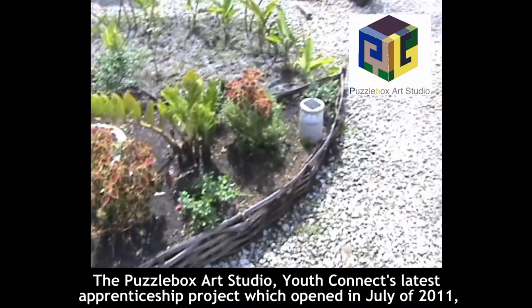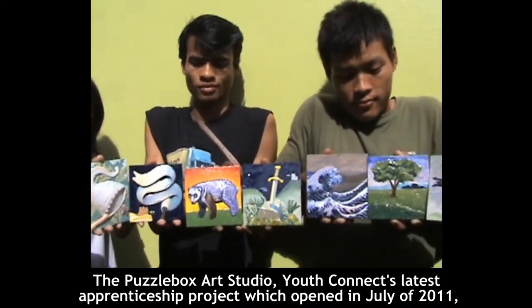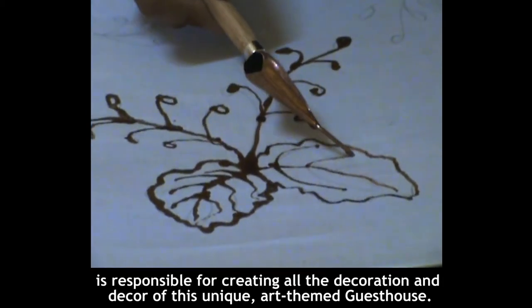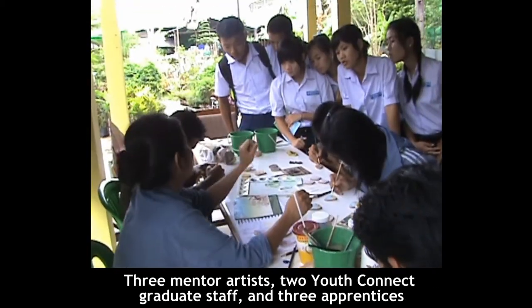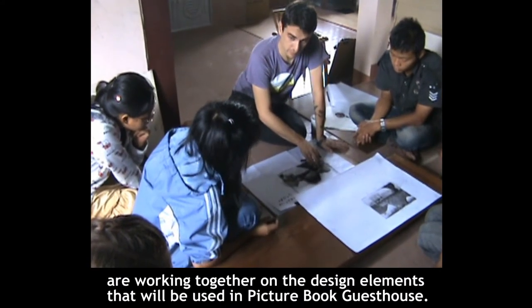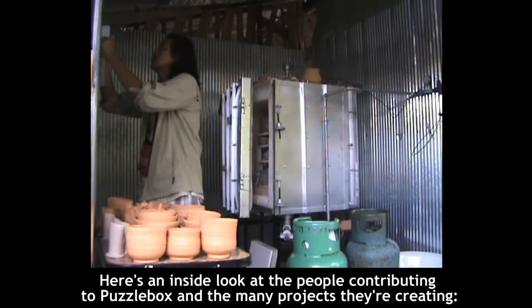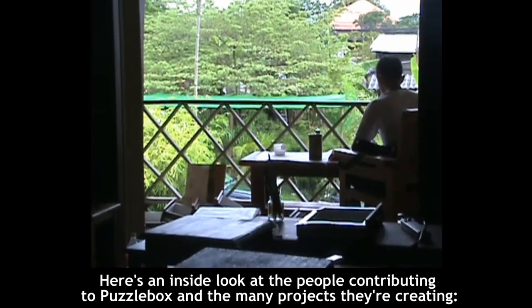The Puzzle Box Art Studio, YouthConnect's latest apprenticeship project, which opened in July of 2011, is responsible for creating all the decoration and decor of this unique art-themed guest house. Three mentor artists, two YouthConnect graduate staff, and three apprentices are working together on the design elements that will be used in the Picture Book Guest House. Here's an inside look at the people contributing to Puzzle Box and the many projects they're creating.